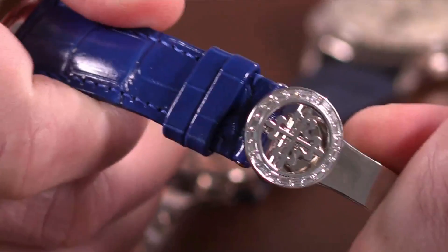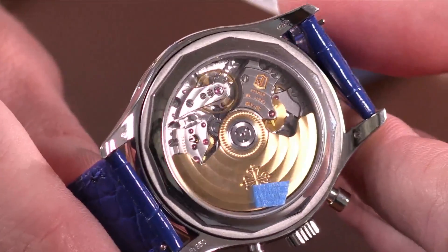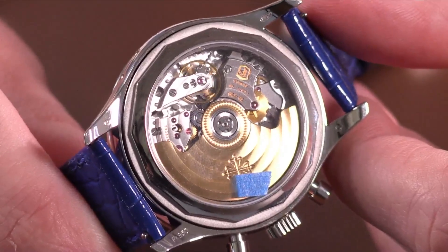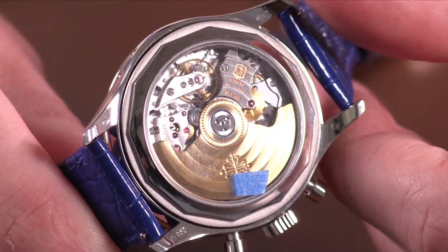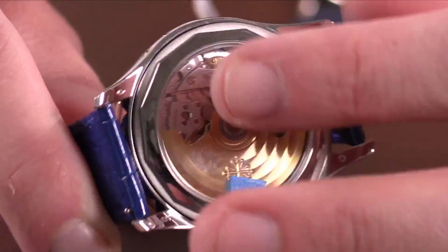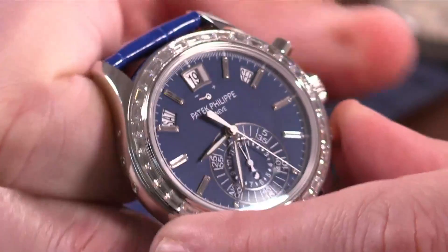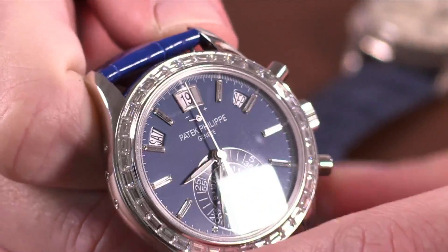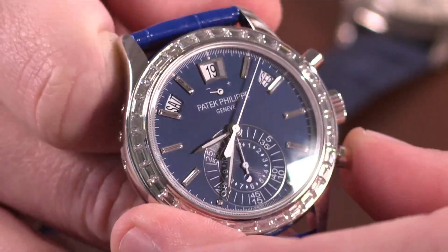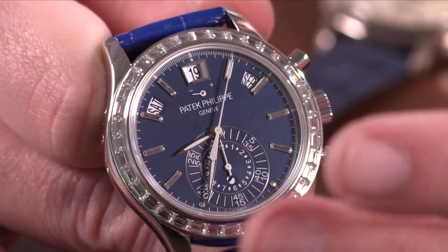Flipping it over — and I should mention they went all out with gem setting, including the buckle itself — it's the movement that really sets this one apart. The 28-520 movement came out in 2006 on the 5960, and it was Patek's first ever automatic in-house chronograph. Gyro Max free-sprung silicon hairspring, six-position adjustment, guaranteed minus three to plus two seconds per day. It is a vertical clutch column wheel chronograph. With the vertical clutch you can run the seconds hand continuously, giving you seconds, minutes, and hours at center. You can also use the flyback function to effectively hack and zero-reset.